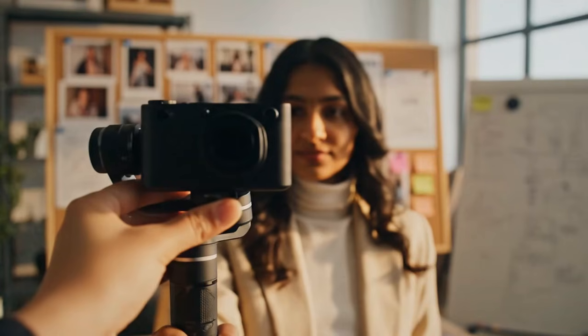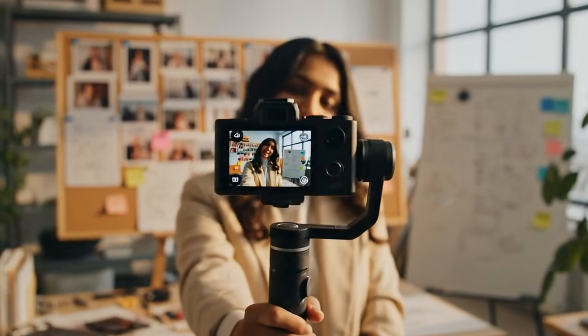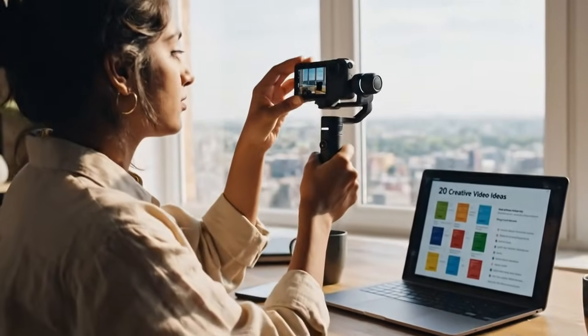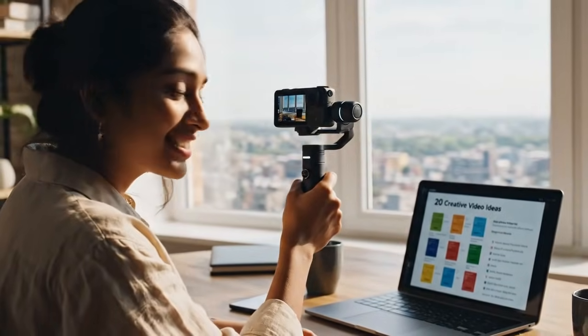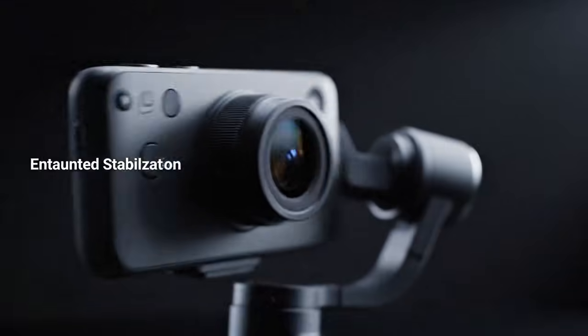It's a pro camera at a consumer price. But the Pro model — the Osmo Pocket 4 Pro — with the dual camera system, the variable aperture, the whole package, is confirmed to launch at $799. And here's the kicker: they're going to sell millions of them. At $799, it is still the cheapest, most powerful, most complete vlogging and cinematic system on the planet. Nothing comes close.